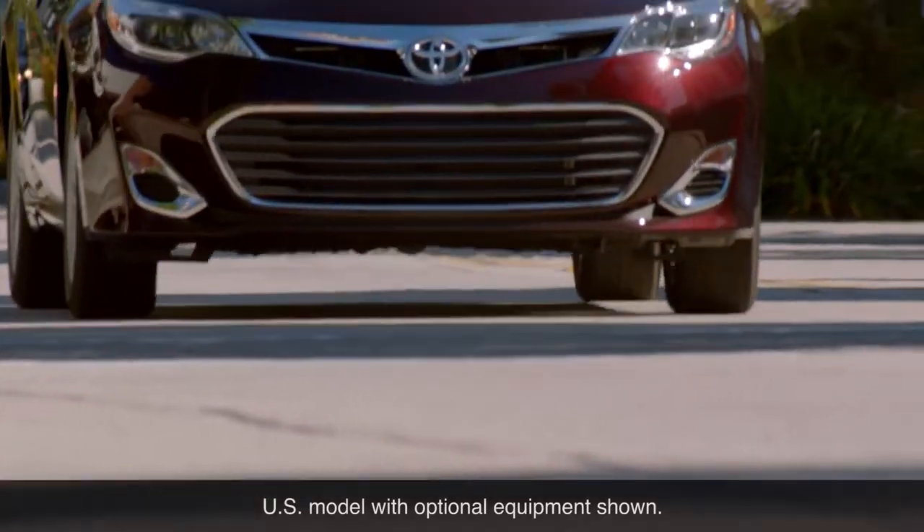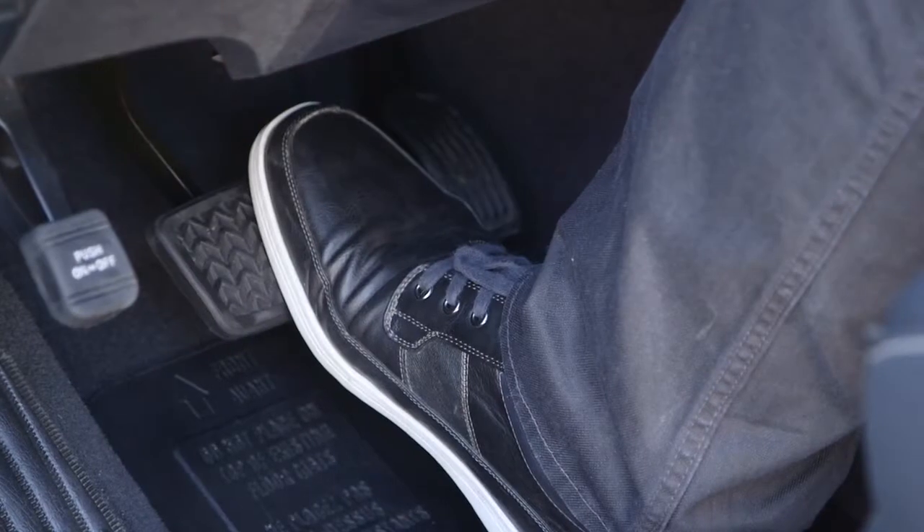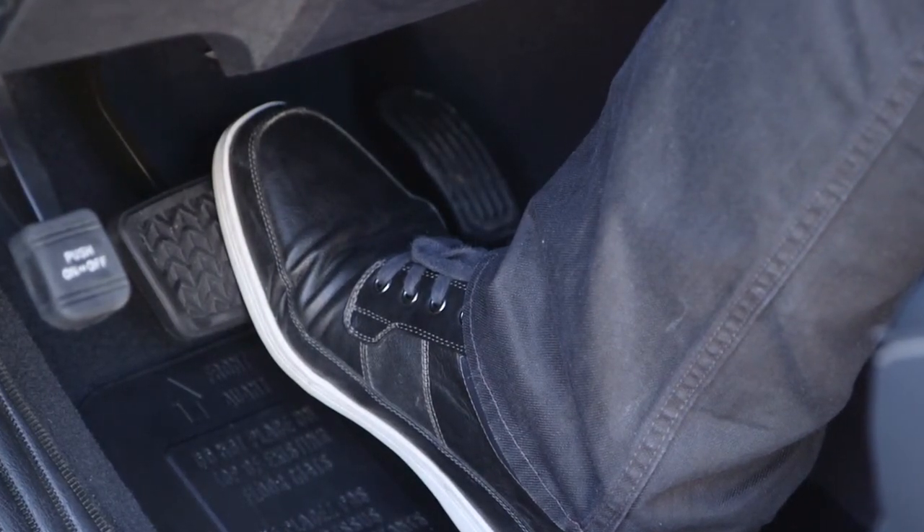When any of these Star Safety systems are activated, a sound may be heard from the engine compartment, or the brake pedal may move or pulse. These occurrences are normal and do not indicate a malfunction.